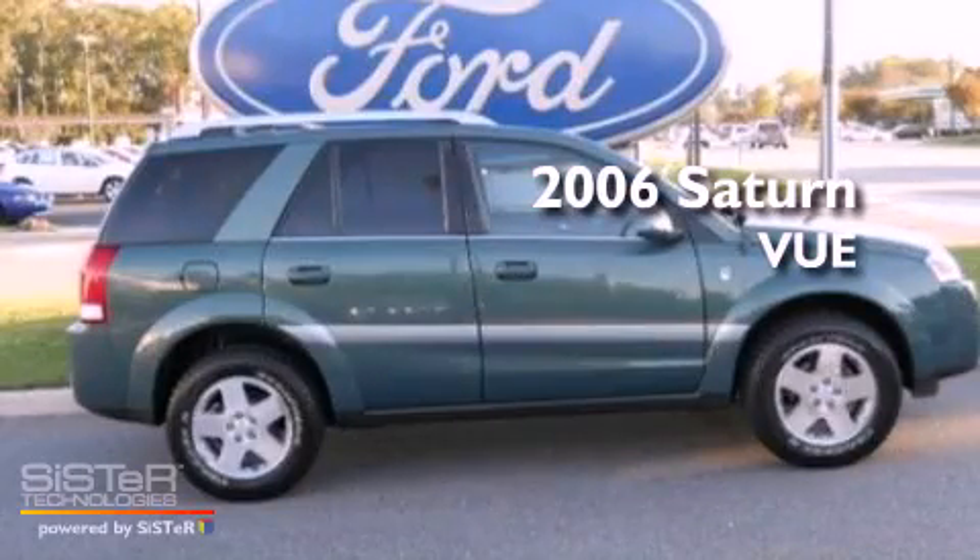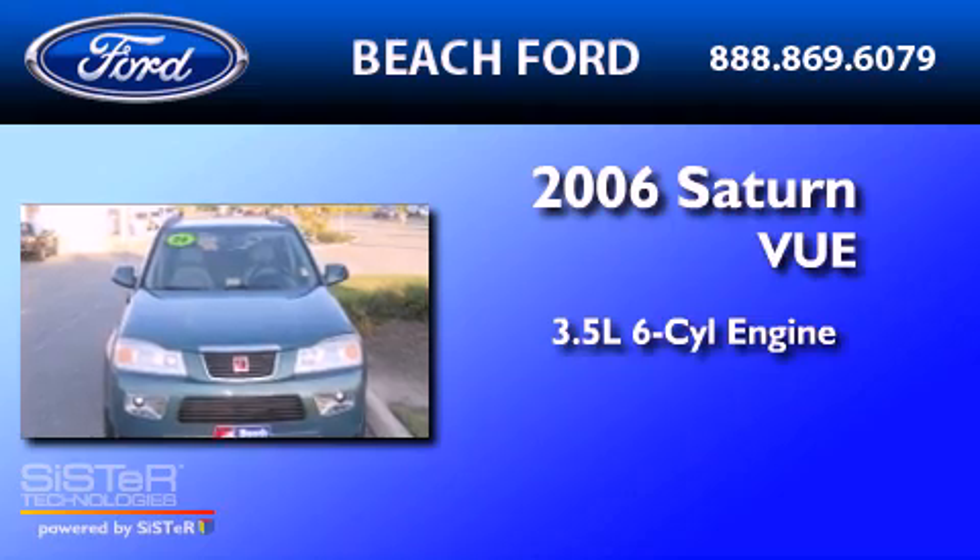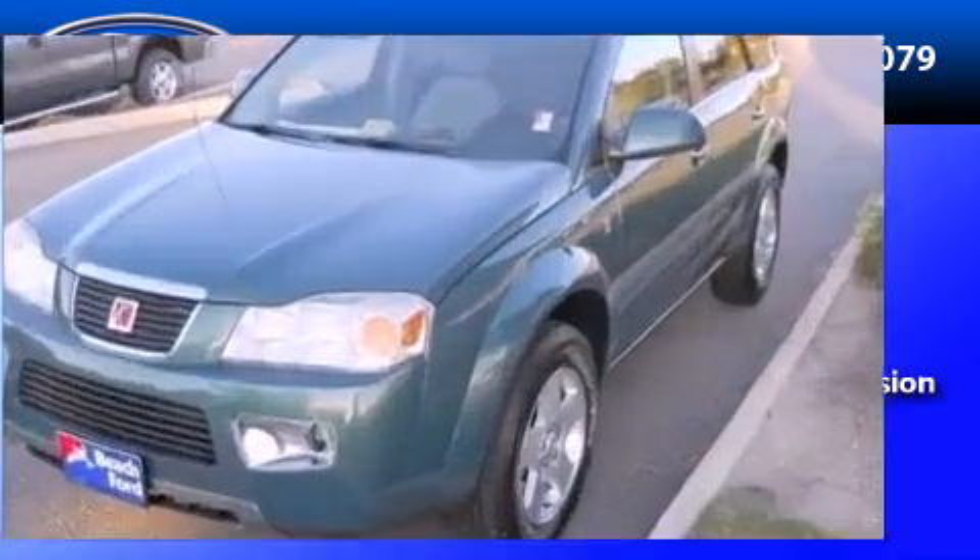This is a 2006 Saturn Vue. It has a 3.5-liter, six-cylinder engine, a five-speed automatic transmission, and all-wheel drive.